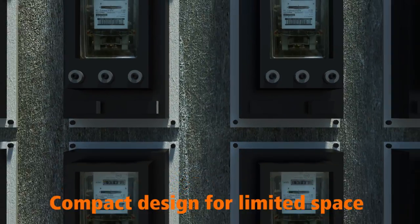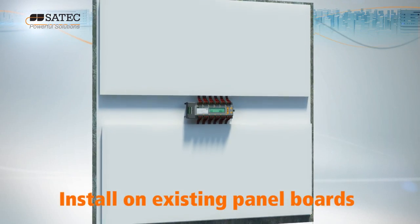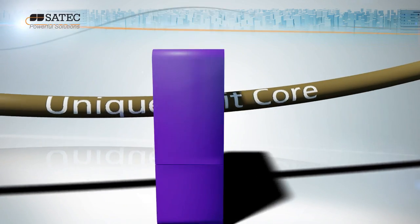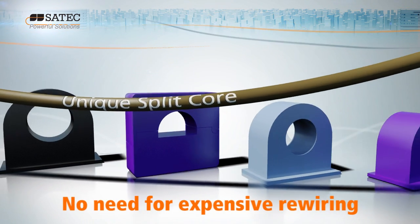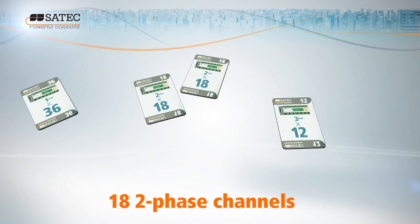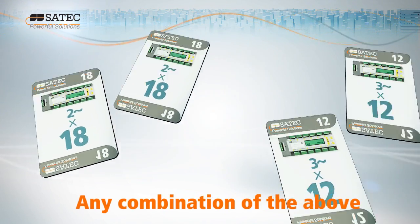The BFM's compact design allows easy installation of multiple meters in a limited space using existing panel boards. The unique split-core CTs eliminate the need for expensive rewiring. The BFM is capable of monitoring any combination of up to 36 single-phase or 12 three-phase circuits.